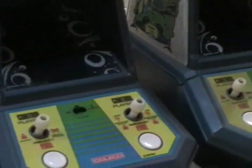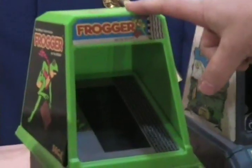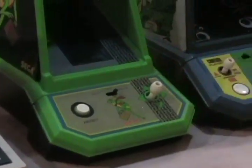We have the Galaxian tabletop — he's got two of them here, complete with battery cover, works perfectly. Great game. And here you have another classic: Frogger for the Coleco.